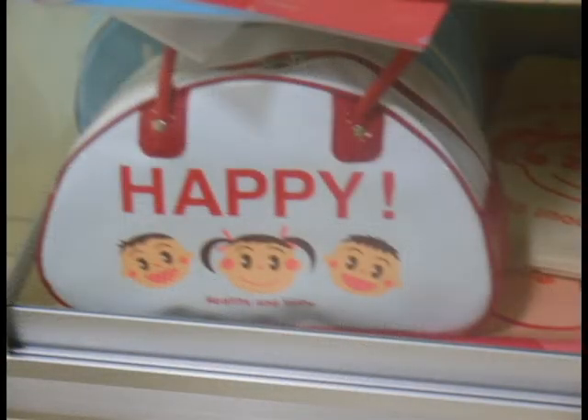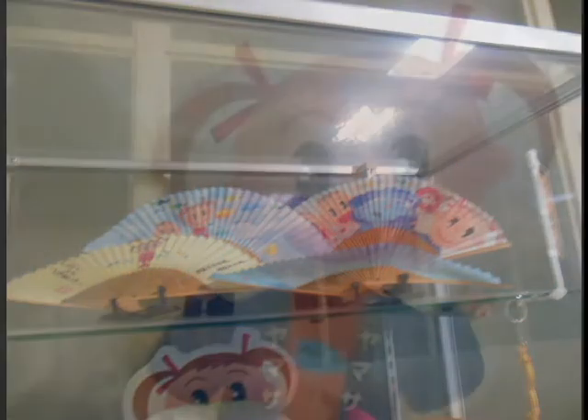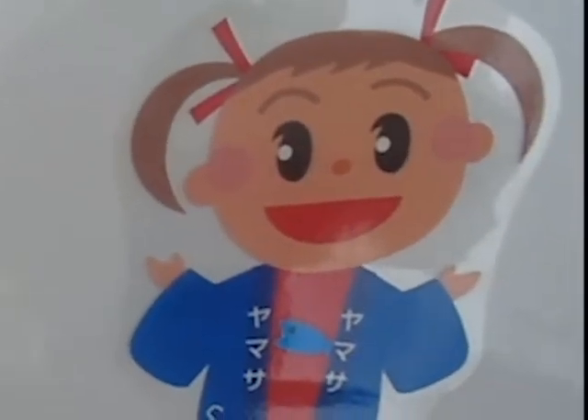They had a glass case on the inside filled with Saan Chon themed merchandise. Here's what their mascot Saan Chon looks like.